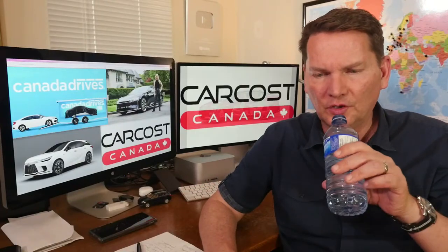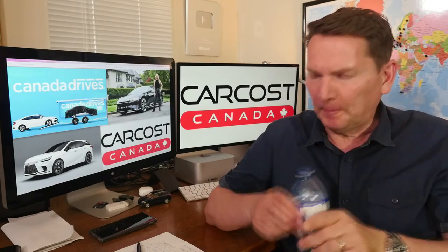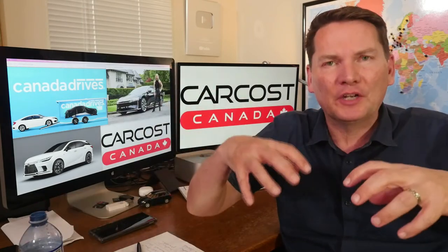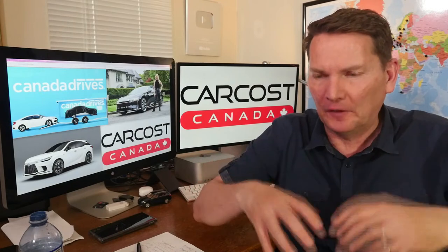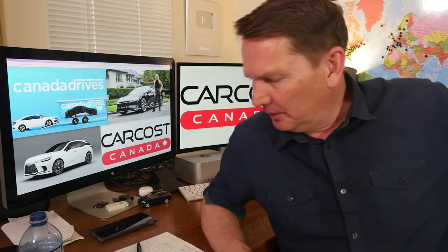Hey everybody, welcome to Sunday's show — sorry I'm a few minutes late. I downloaded all the pictures you guys sent and forgot to upload them into the program, so I was frantically doing that with the last couple of seconds. Alright, let's get into the show.